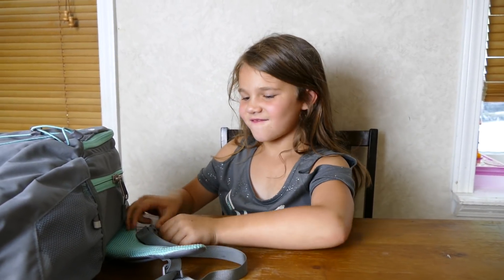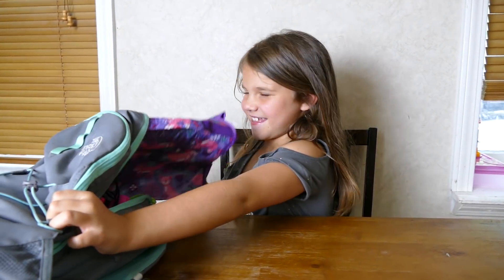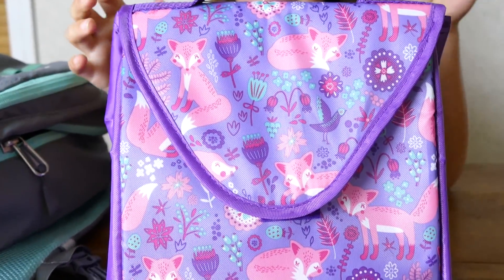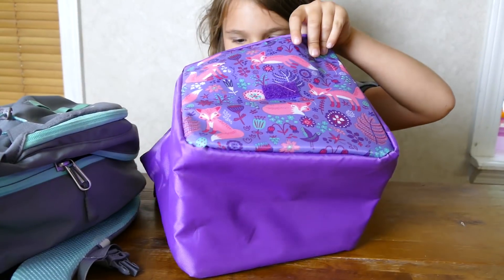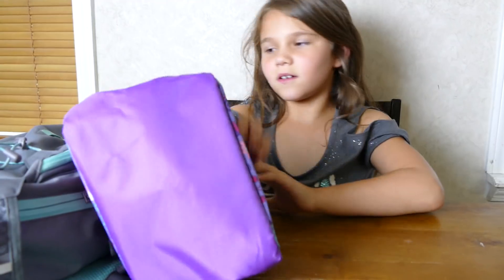Okay, oh this is big - my lunchbox! It's a box, right, and this is the inside.